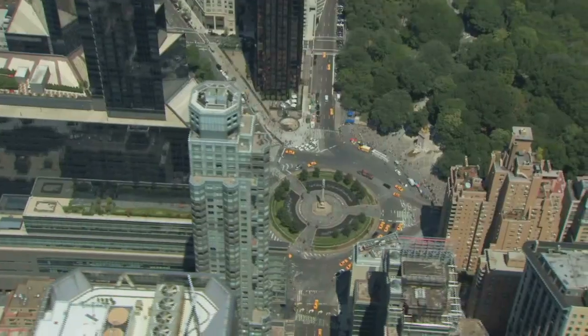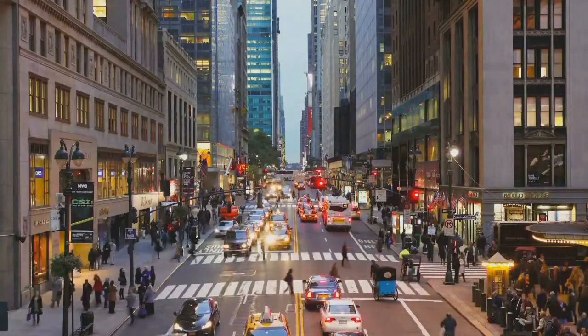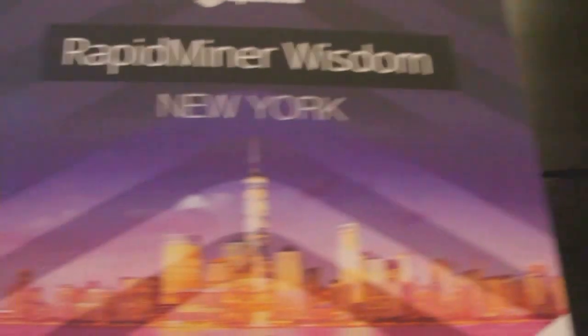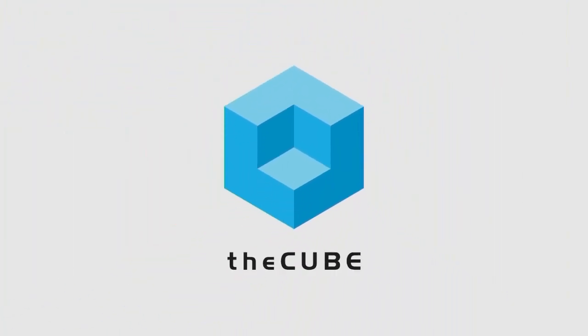Live from New York, extracting the signal from the noise, it's The Cube, covering RapidMiner Wisdom 2016, brought to you by RapidMiner. Your hosts Dave Vellante and Jeff Brick. Welcome back to New York City, everybody. We're here at RapidMiner Wisdom 16, in the heart of the Big Apple. This is The Cube, and it's our pleasure to have Lars Borjola here. He's the Chief Product Officer of RapidMiner. Lars, welcome to The Cube. Thanks. It's nice to be here, and I'm looking forward to talking a little bit about RapidMiner. Version 7 is announced?